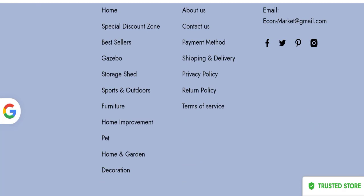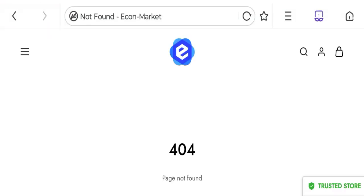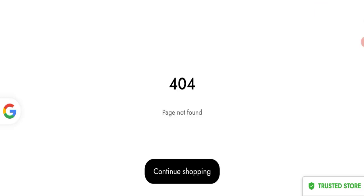Next, we'll be talking about return and refund policy. Clicking here on the return policy section, you can see there is no return or refund policy details mentioned on this website, which is a negative highlight.